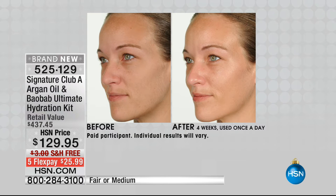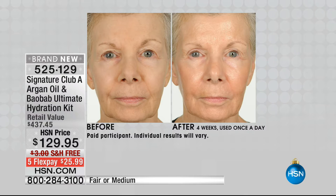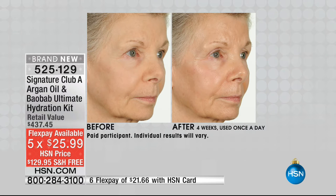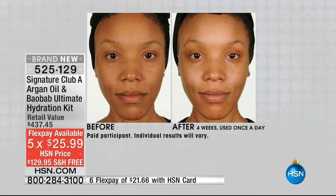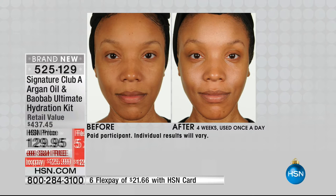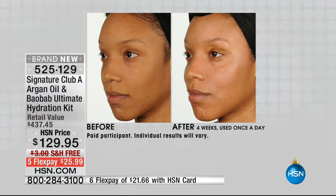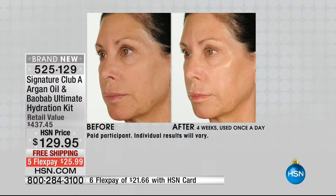Whether you take a young woman or a woman of 70, everyone gets that super glow, that super hydration, that full-of-life skin that looks like it did 20 years ago. Super hydration will do that. Doesn't matter what your coloring, doesn't matter what the texture — argan oil is greaseless. It makes everyone glow, look flawless, look beautiful, and look hydrated. Now, those of you who know our argan kit, this kit has every single active product we have.